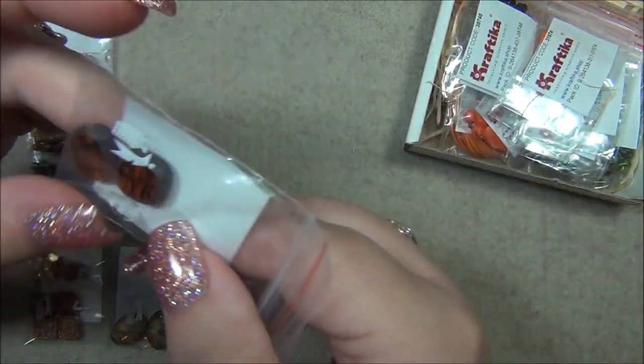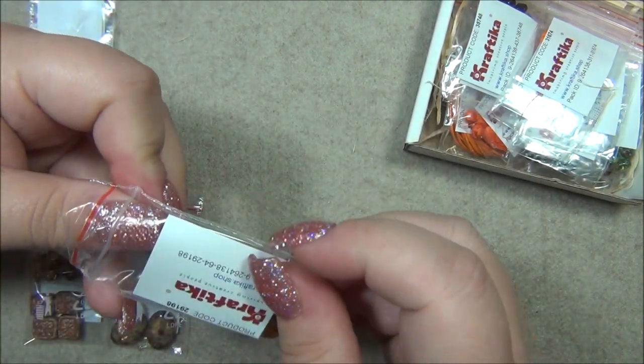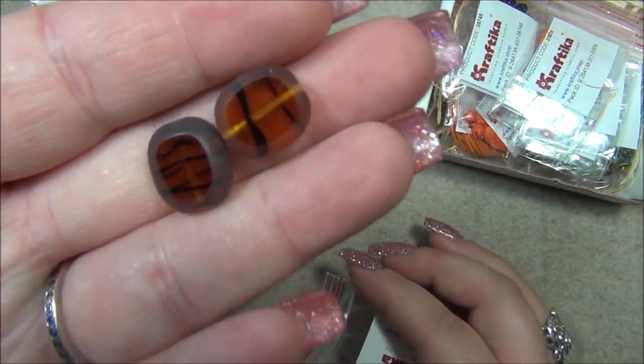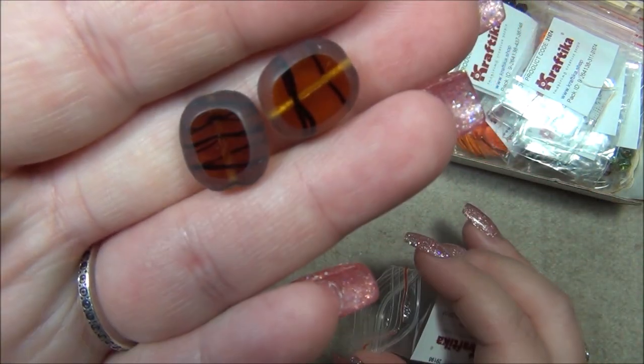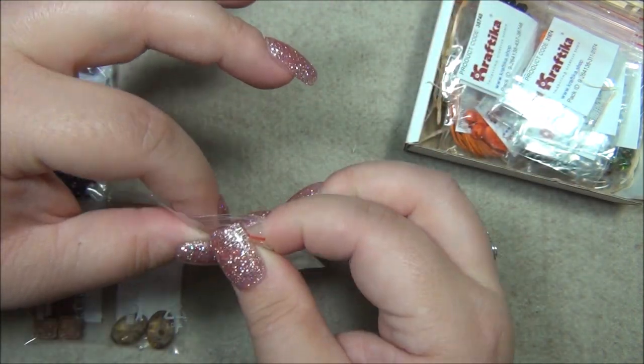We have table cut beads — I have some like these in my stash. They make me think of tigers, like animal print. Very cool.